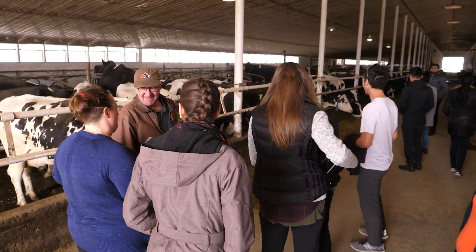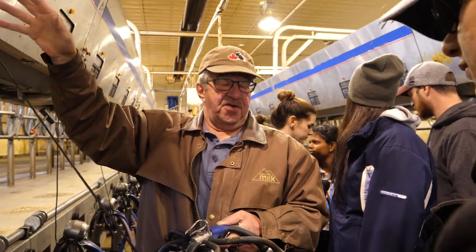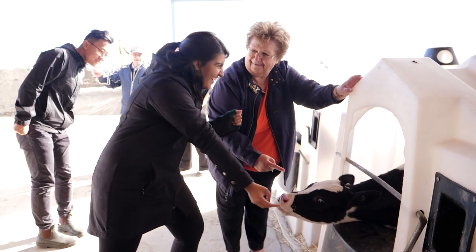Here they visit the Lavoie Dairy Farm where about 350 Holstein cows get milked twice a day. A big part of what this weekend is all about is getting a feel for the local area.